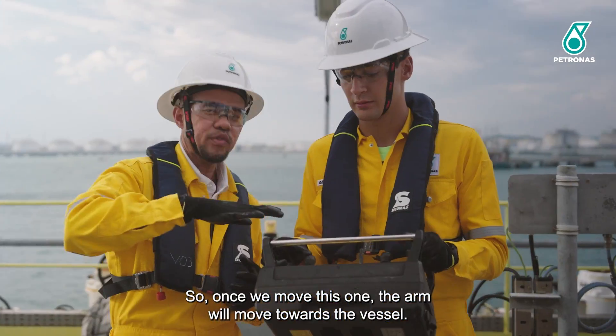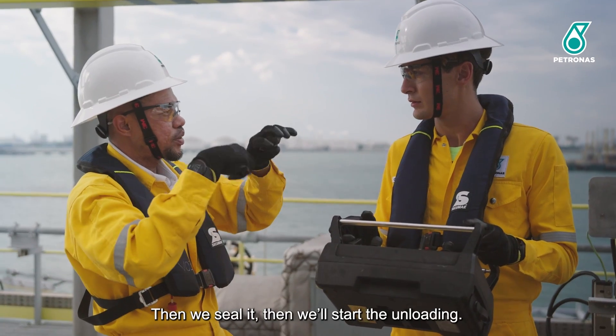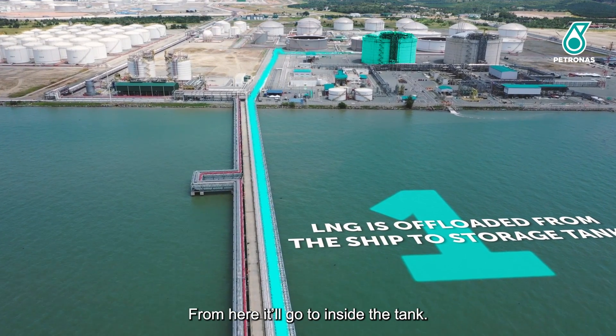Once we move this one, the arm will move towards the vessel. Then this couple will go together and we'll seal it, then start the unloading. From here it goes inside the tank.